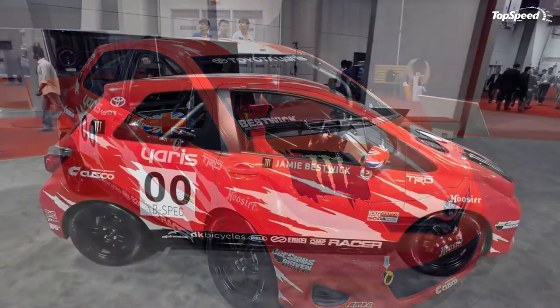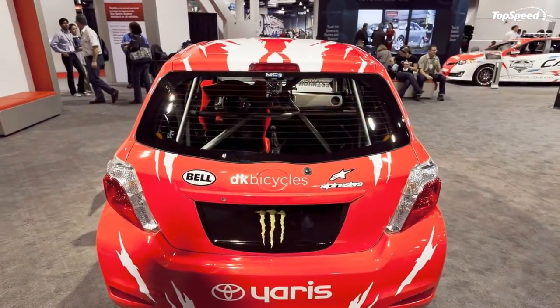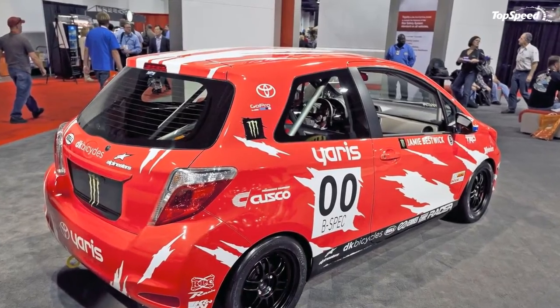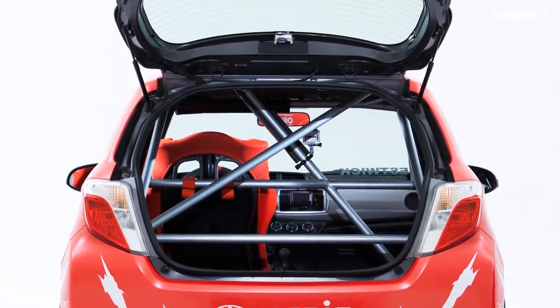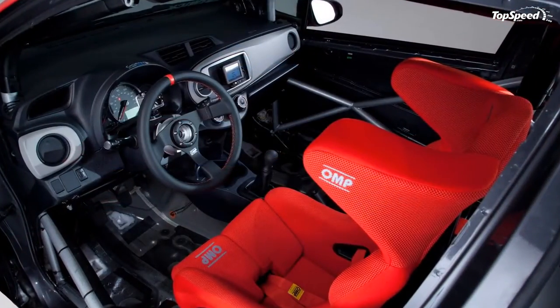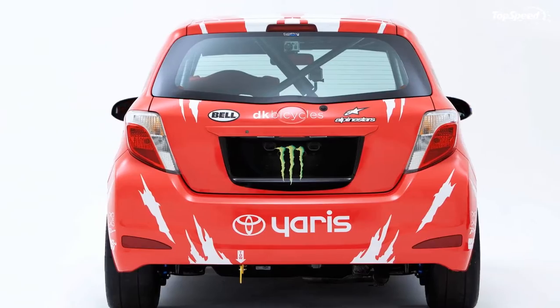The 2012 Toyota Yaris B-Spec Club Racer is more than just an upcoming display at the 2011 SEMA Auto Show — it actually has far bigger objectives than that. The car, which is the first of the 2012 Yaris SE generation to be built for race competition, will actually be competing in the SCCA B-Spec class race in 2012.